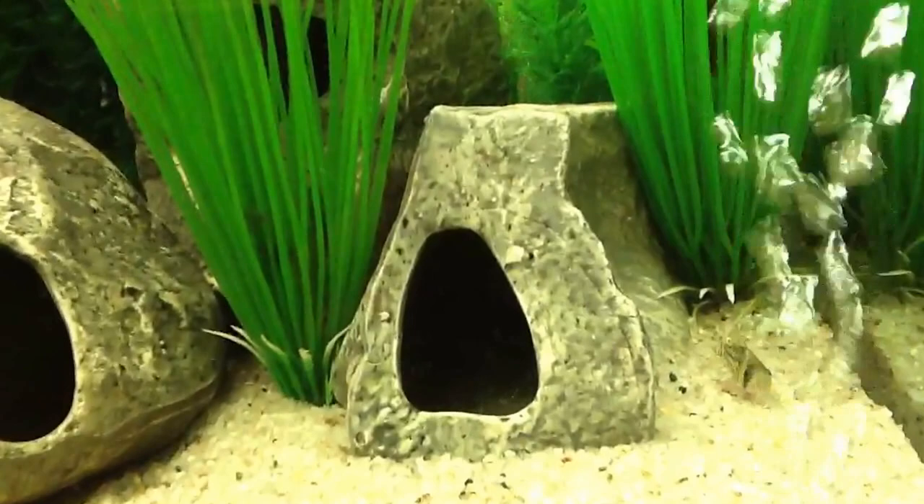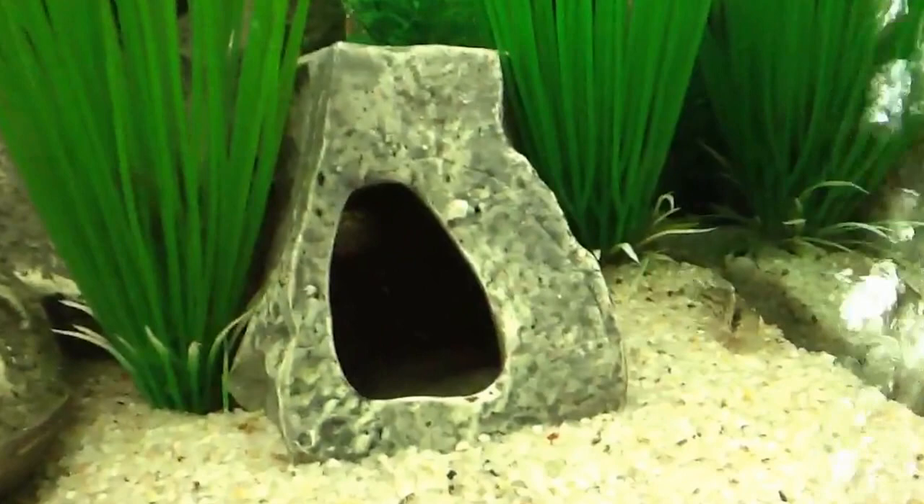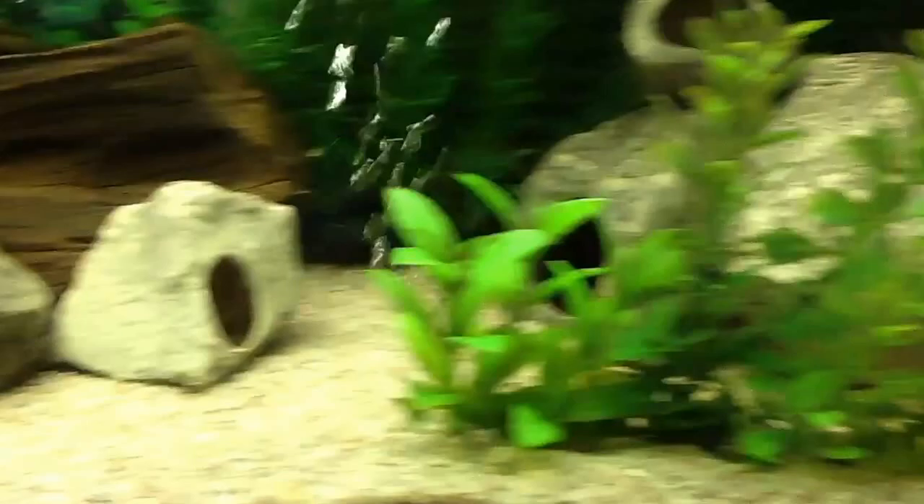I think that's him right here. I'm pretty sure that's him. I have six different species of Corydoras in here right now, so there are some that are a little difficult to tell apart. There's one of my new Schwartzee — yeah, that's a Schwartzee.